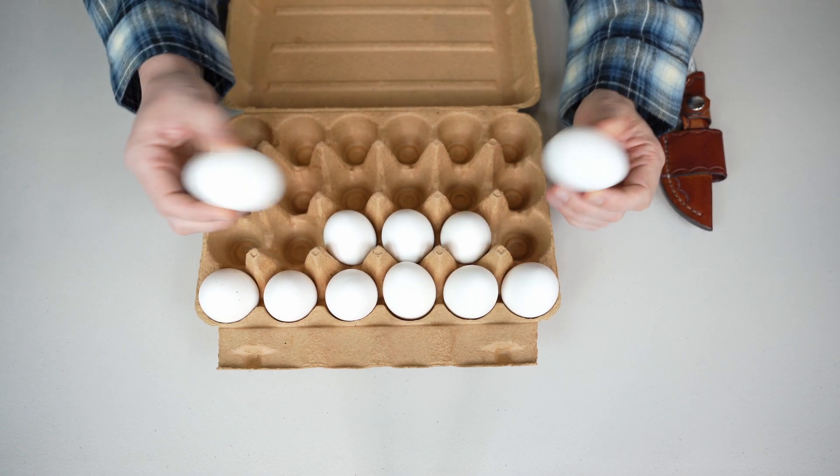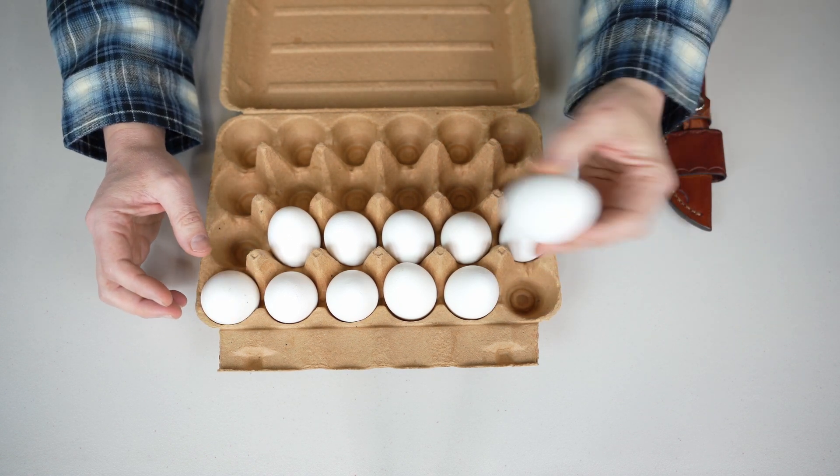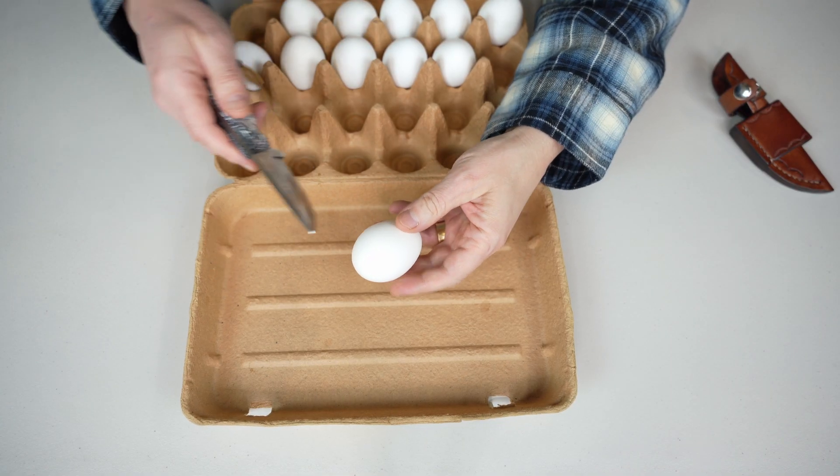They're surprisingly light. And this one actually has something inside — I think this one too. It most likely has dry yolk in here. Let's open it up and see how it looks inside.